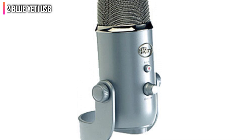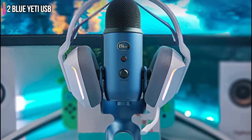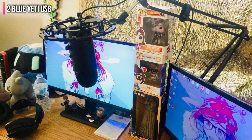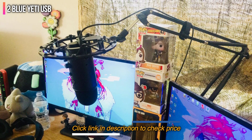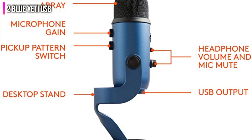The controls couldn't be easier to use while you're streaming. A single volume control and a mute button on the front of the mic are all you get, and for the intended purpose that's all you really need — you're never going to accidentally hit the wrong thing midstream. The Blue Yeti's four polar patterns also give it great versatility, so if you venture out into music recording or podcasting, you're not limited by a single cardioid pickup pattern.